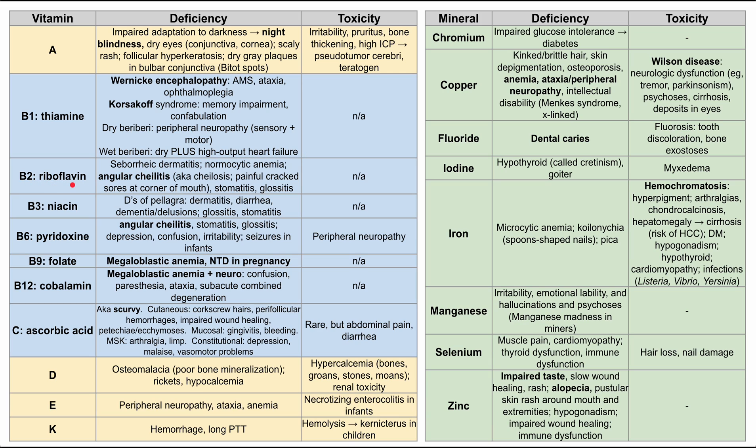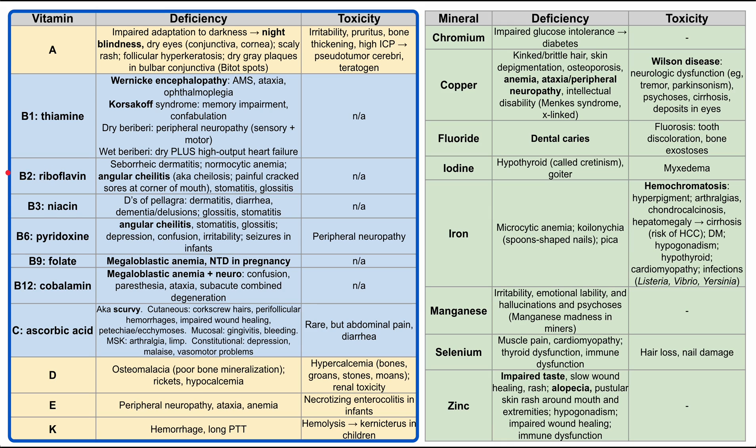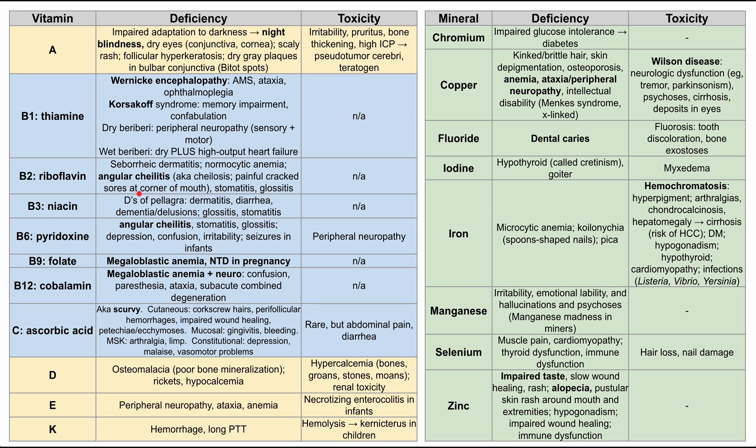Next is B2, riboflavin. A lot of these B vitamins share similar symptoms. Riboflavin deficiency can cause seborrheic dermatitis, normocytic anemia, and angular cheilitis — also known as cheilosis — a painful cracked characteristic at the corner of the mouth, giving sores at the corners. It can kind of look like the Joker from Batman. They might also get stomatitis, which is sores on the inside of the mouth, and glossitis, which is enlargement of the tongue.